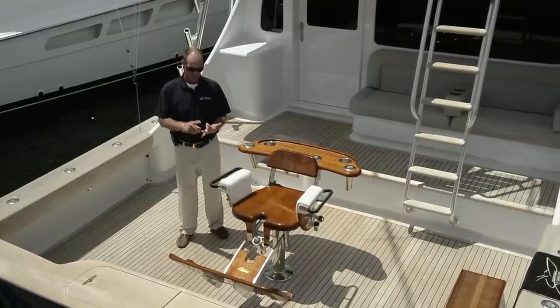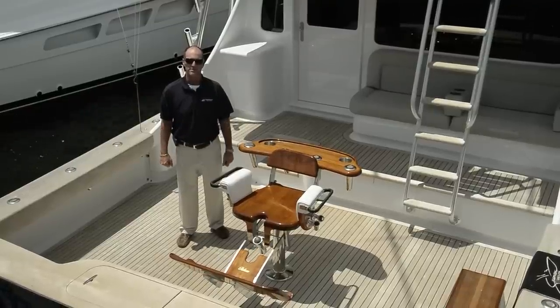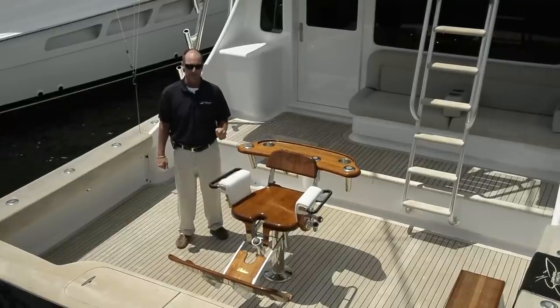It boasts a ride, fuel economy, and sexiness. At 1800 RPMs it burns 67 gallons an hour at 30 knots. Holds 1500 gallons of fuel and 250 gallons of water.